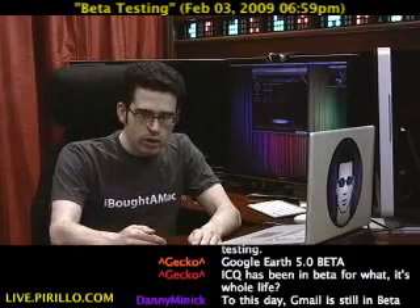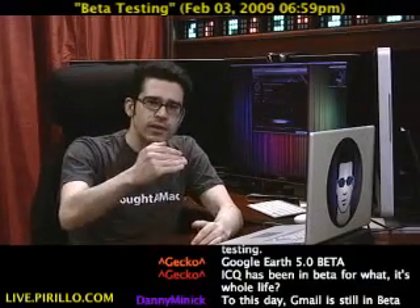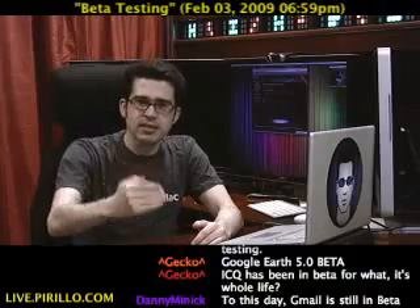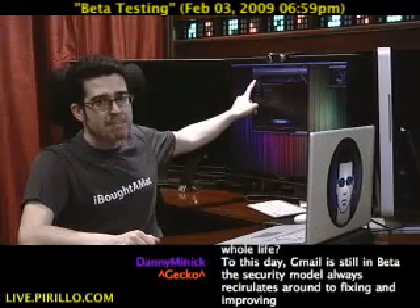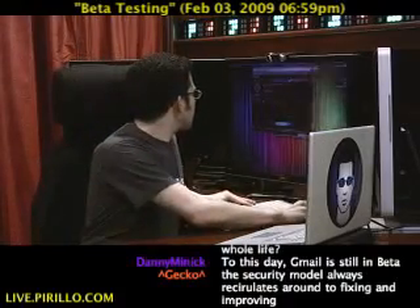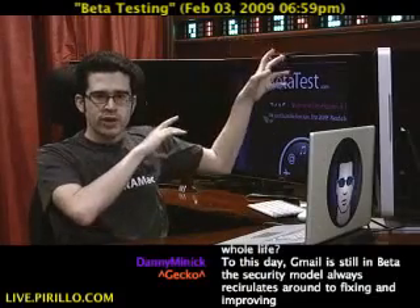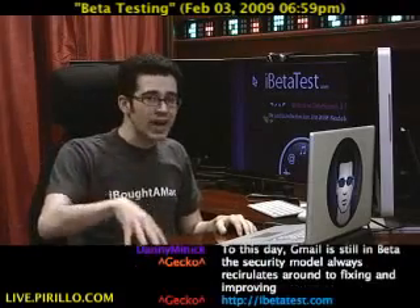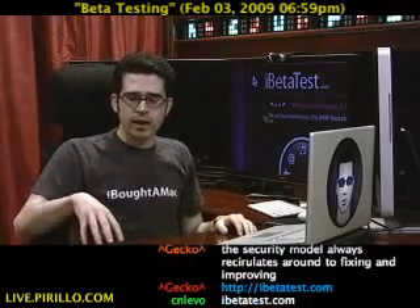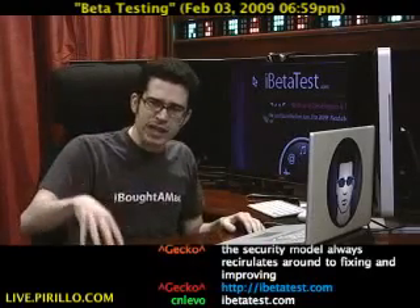If you fancy yourself a beta tester — someone who loves to give feedback, not just getting the software, you have to give feedback back to the developers — if you want to beta test software on the iPhone or the iPod Touch, you want to sign up for iBetaTest.com. You can sign up for a profile, and they're going to put you as a tester in touch with developers who want feedback for their products. You can choose what kind of user or developer you are, and then start giving feedback to the developers once the system gets moving.